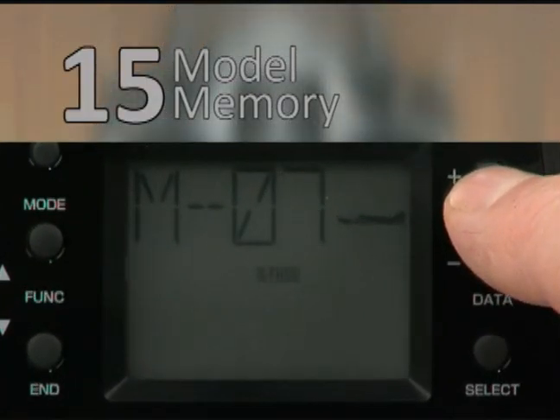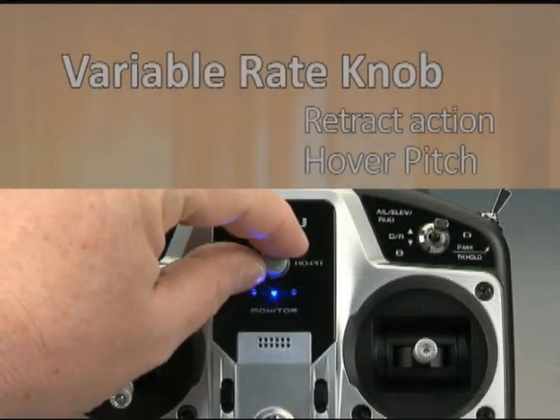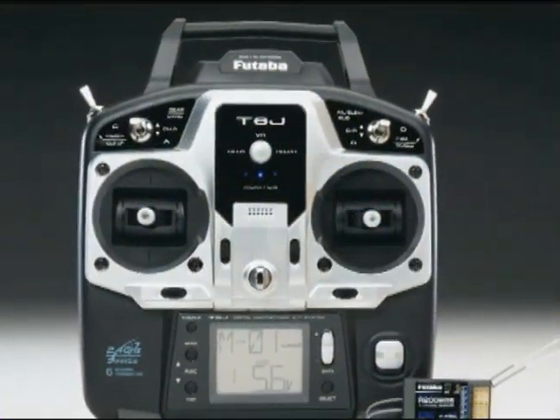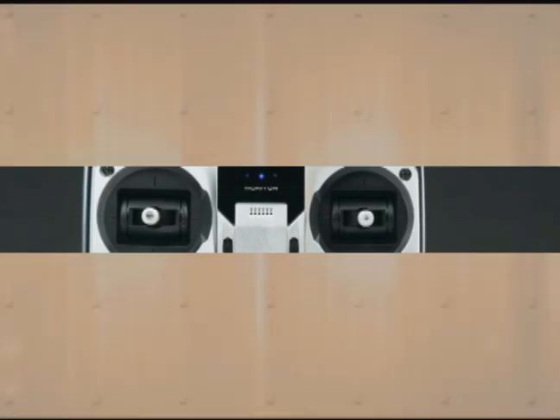There are also features that both types of pilots will enjoy, including a high-capacity 15-model memory and a variable rate knob great for scale retract action or fine-tuning hover pitch. Compare it to other six-channel systems, and you'll see — today's hottest deal in six-channel systems is the Futaba 6J.